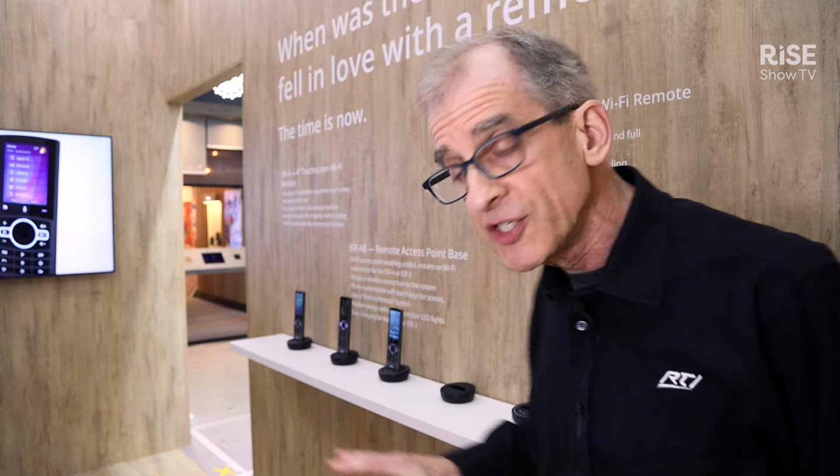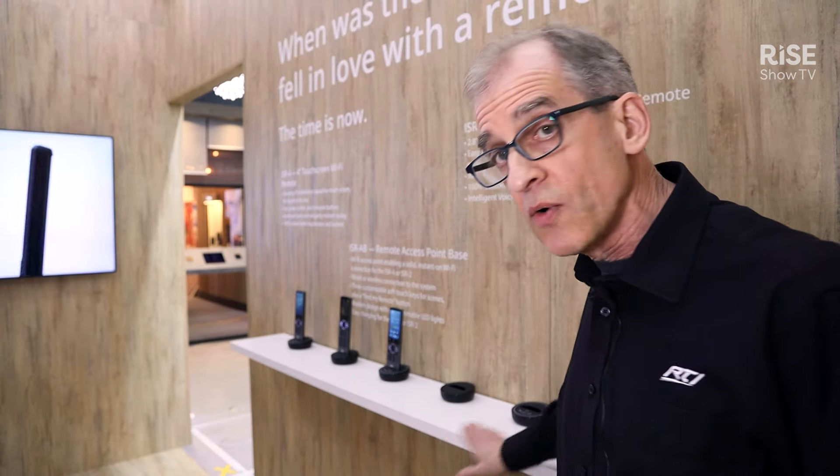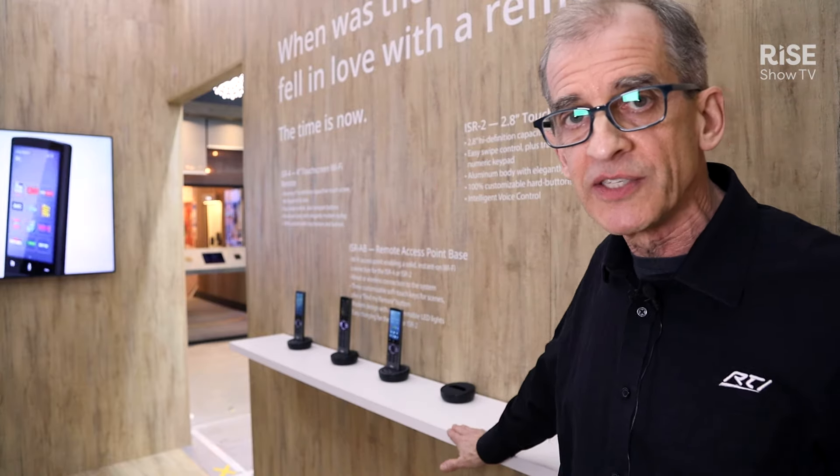What's great about these is not just the feel and function of the remote, but the base station as well. The standard base is charging, as you'd expect, but we also have the ISR-AB — a new Wi-Fi access base giving you exceptional Wi-Fi coverage throughout the house. These are Wi-Fi remotes, and on that base are three completely programmable buttons for whatever control you want, plus a Find My Remote button — so you'll never lose your remote again. Shipping in Q3: the ISR-4 and ISR-2 with matching and interchangeable base stations.